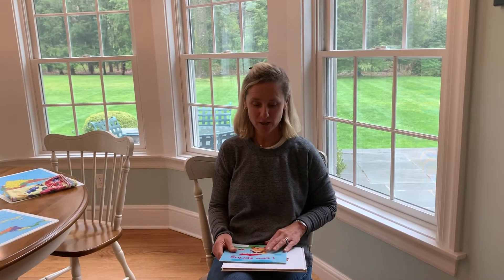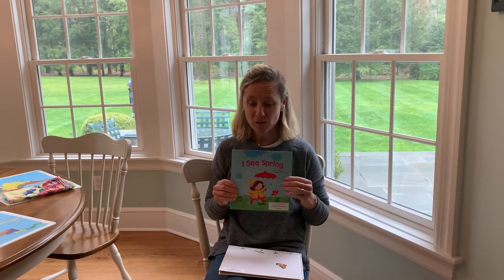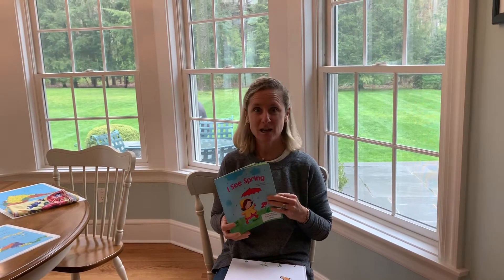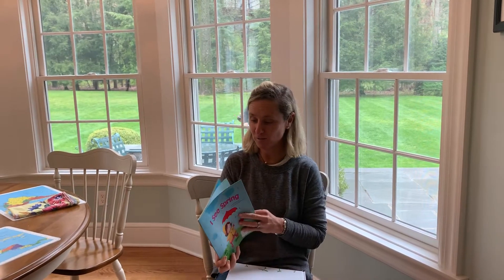Hi friends, good morning. It's Mrs. Miller here on yet another rainy day, but we're seeing some signs of spring popping up and I'd love to read you a story called Icy Spring. It is another rhyming book, so if you can rhyme along with me as I read, that would be terrific. And as they say, April showers bring May flowers, and tomorrow is May 1st, so here we go.